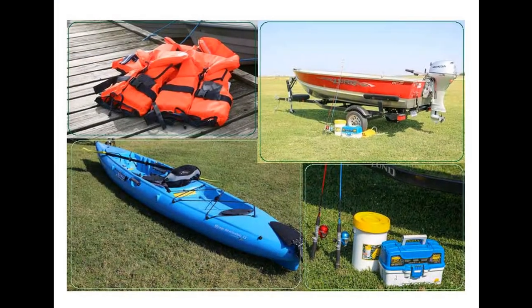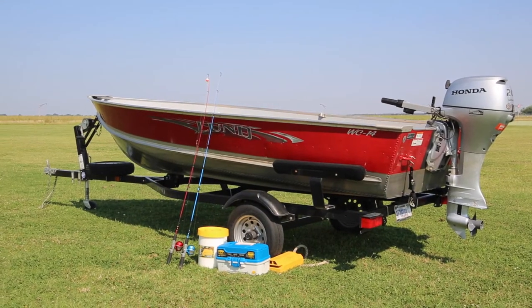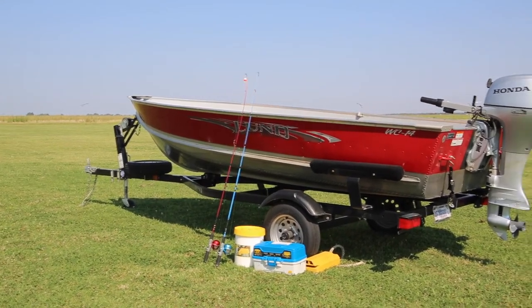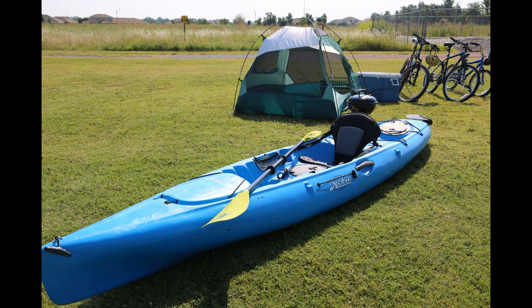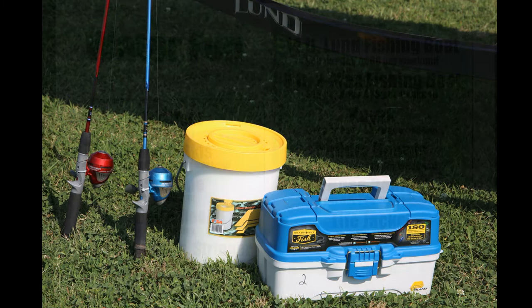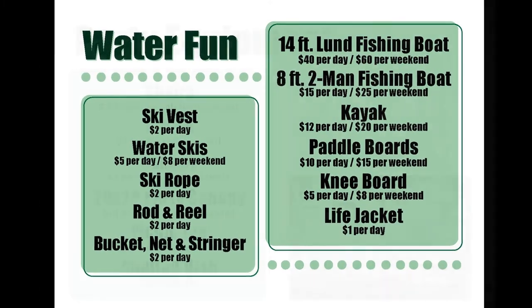Tired of fishing off the bank or docks and looking to be mobile on the lake? Visit Outdoor Recreation and get hooked on our 14-foot Lund fishing boat or our 8-foot two-man fishing boat. We also offer pedal kayaks for those that like to fish in shallow and small areas. We have all your fishing accessories to complete your trip, to include life jackets, fishing poles, tackle boxes, stringer buckets, and nets.